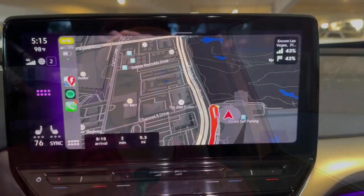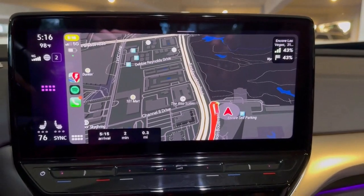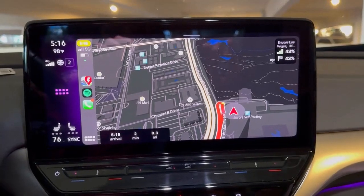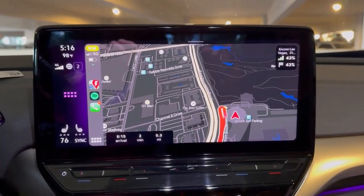We made it — 90 miles and an hour and a half later — to the Encore in Las Vegas. On the top right, my state of charge is 43% as indicated by Enode's connection to my car. Enode's predicted arrival state of charge was 40%, and we arrived at 43% — just three percentage points off, and in our favor. On the first leg, it predicted 18% and we arrived at 30%, so we had 60% more battery energy remaining than indicated.